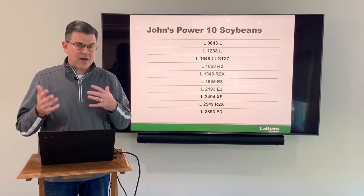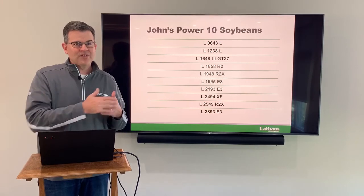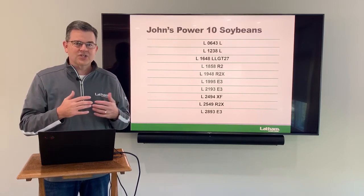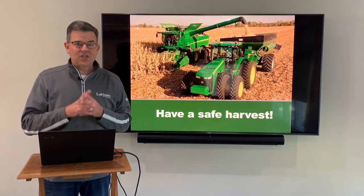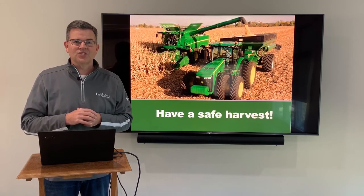To wrap things up, this is my Power 10, going all the way from a 0.6 to a 2.8 maturity. We've got beans as early as a 0.1 all the way to a 3.5 and there are a lot of different products. Talk to your RSM about the products that are right for your area. Thank you so much for watching. Hope you're having a safe harvest and we will talk to you again soon.